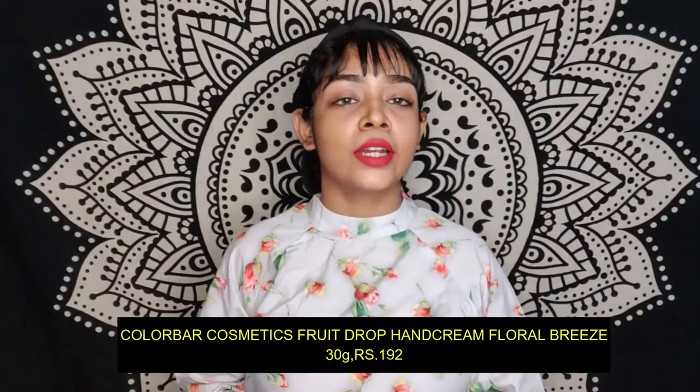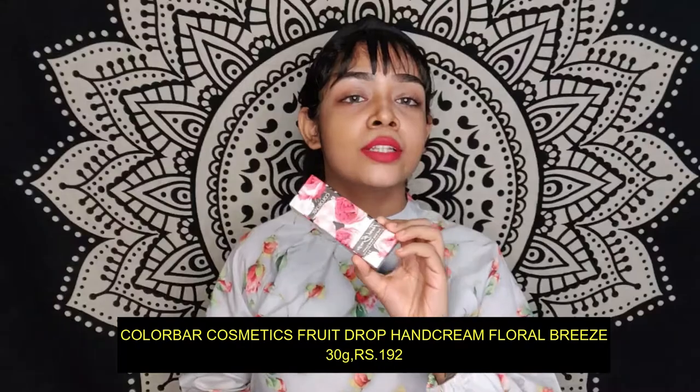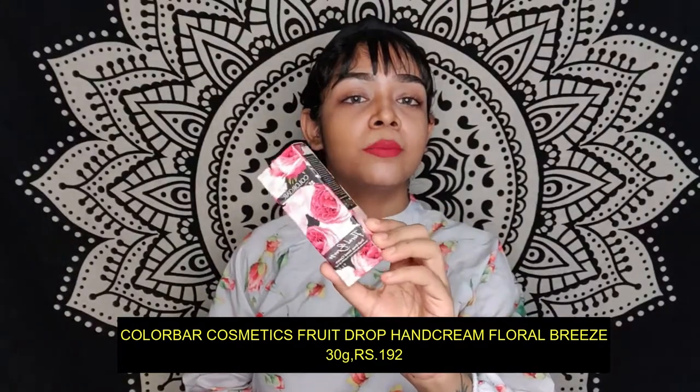The next one is my favorite — a hand cream. I am very fond of hand creams and I was eager to try this one. This is from Color Bar and this is in the variant Floral Breeze.